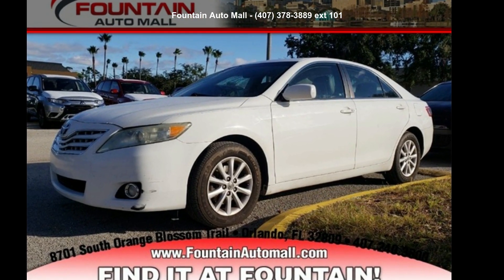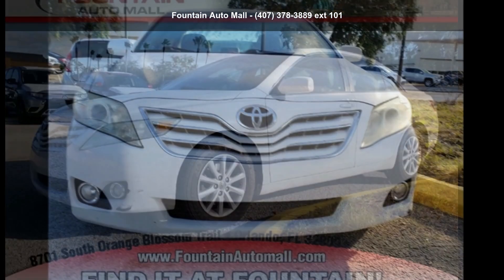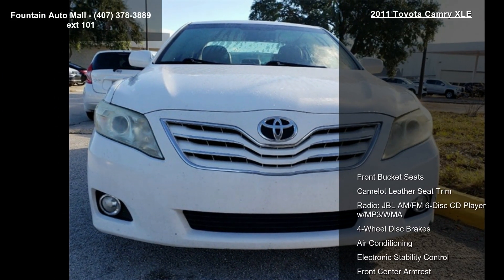Step into the Toyota 2011 Camry XLE. If you are looking for an automobile with great features, look no further.